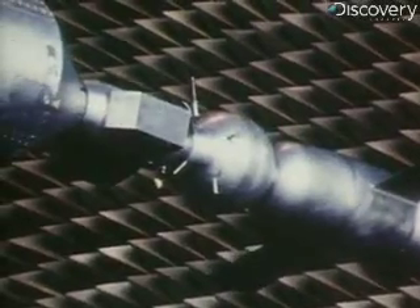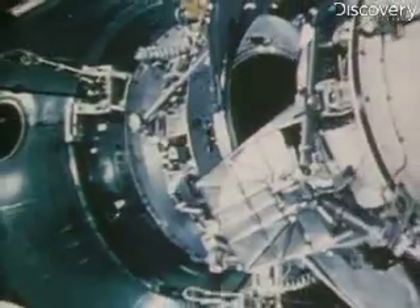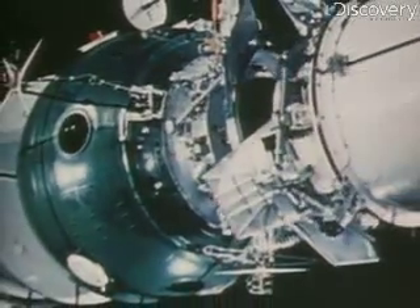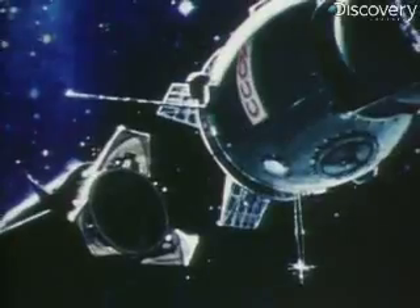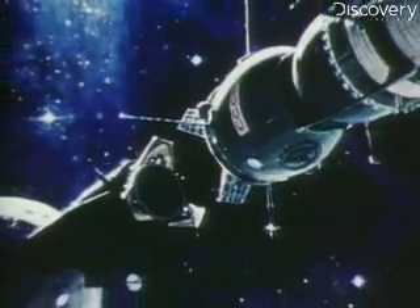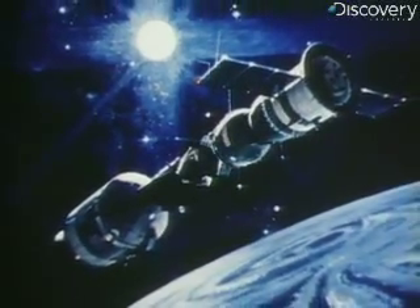ASTP — Apollo-Soyuz Test Project. Now in its third year of preparation, all is nearly ready for this first link-up in space with the Soviet Union. Each country will launch and fly its own spacecraft, but share a common docking module that will allow astronauts and cosmonauts to pass to and from each other's spaceship.